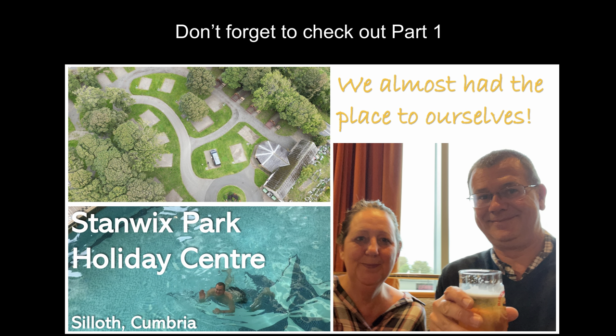Welcome to Leisure Bit, and today we're on our second visit to Stanix Park. So let's get cracking.